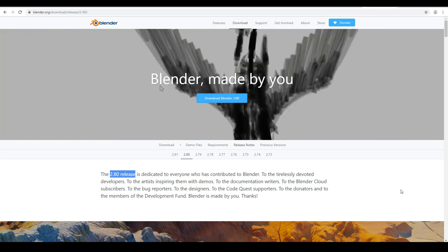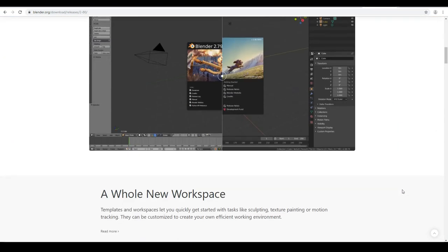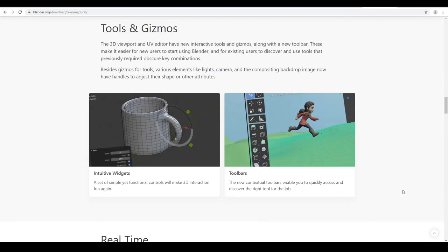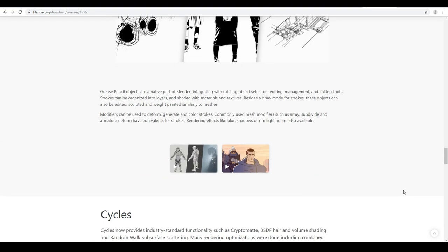Blender can do pretty much everything from 3D modeling to animation, lighting, texturing, rendering and so on. It has world class tools that rivals the biggest 3D modeling and animation software out there — the ones that are used in those big movie studios.